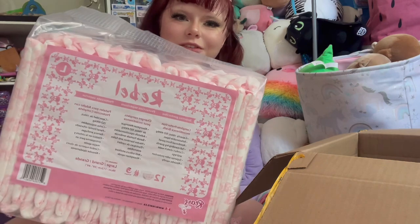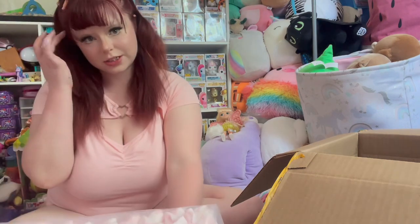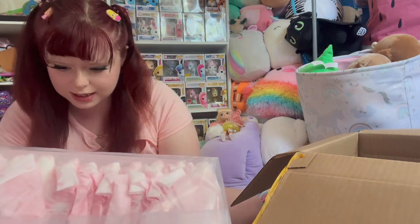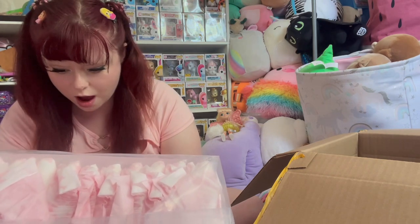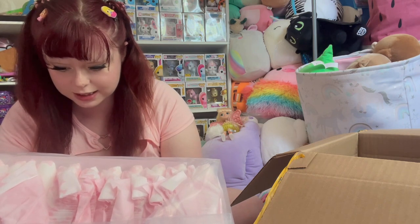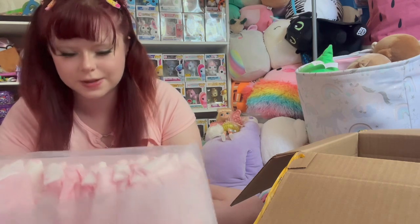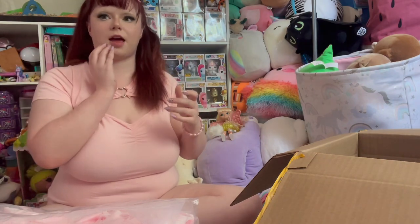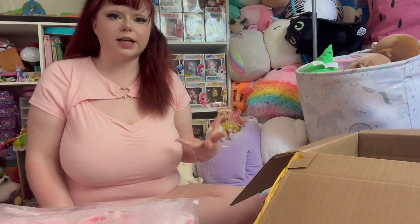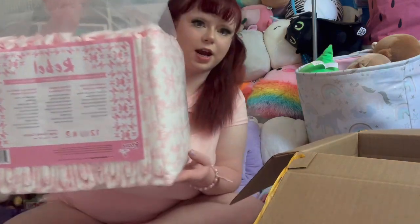So freaking cute. The package says: capacity 166 ounces, refastenable tapes, reinforced front panel, tall standing leg guards, comfort stretch waist and legs, superior odor protection, and absorbs rapidly — which I really like. I don't like diapers that absorb slowly; it makes me worried I'm going to leak. There's the print, and I know these were a little hyped up, but I really wanted them.